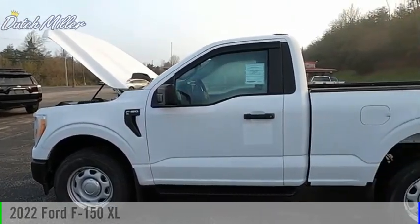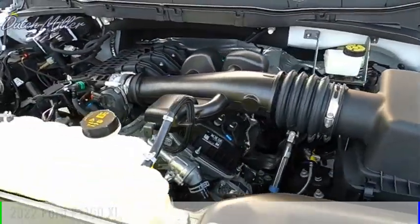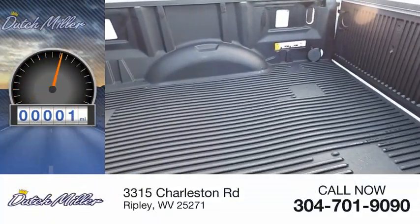We are pleased to show you the 2022 F-150. This vehicle is powered by a four-wheel drive, six-cylinder, 3.3-liter engine. This vehicle has less than 100 miles.